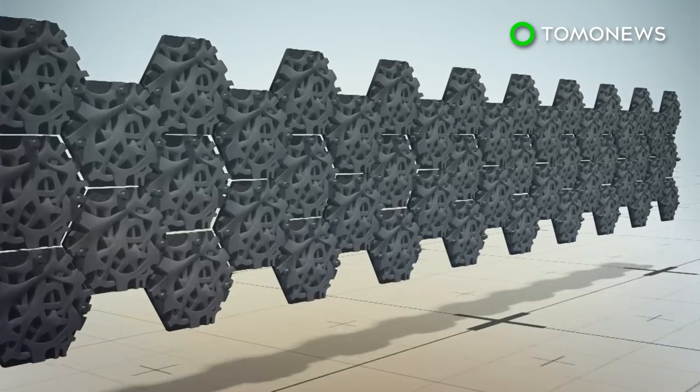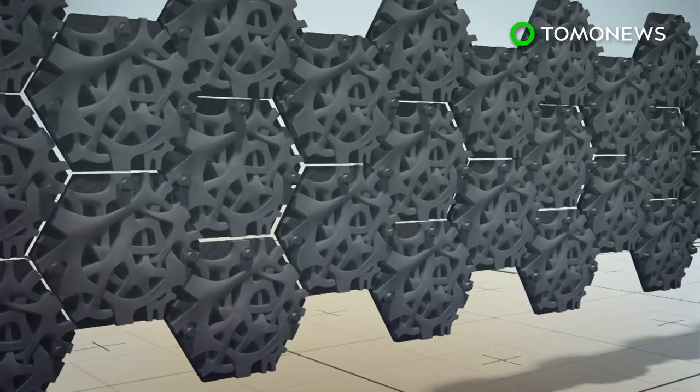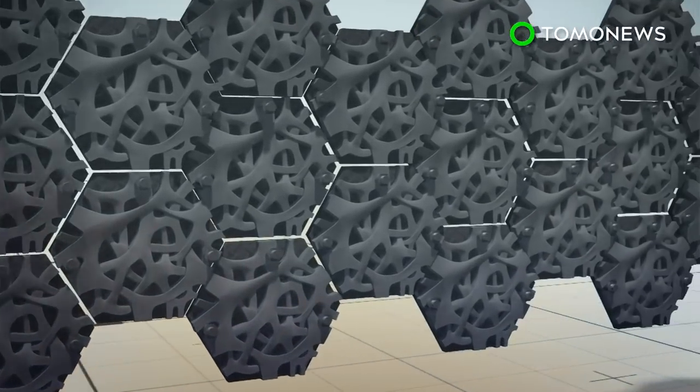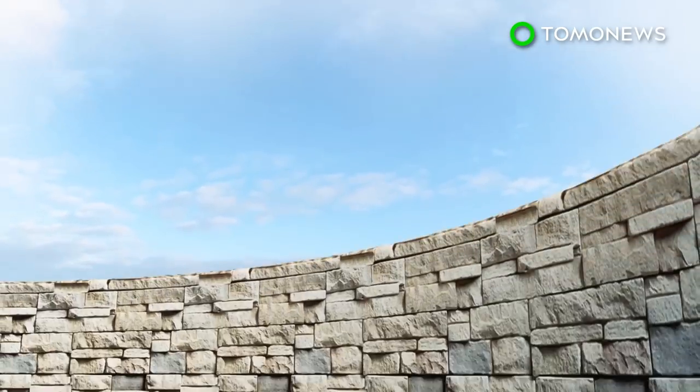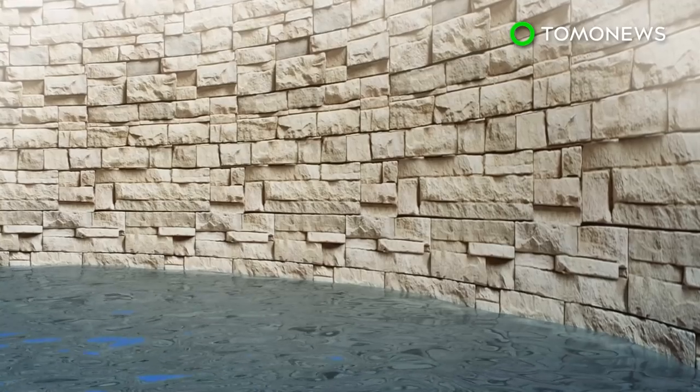According to Volvo's website, the artificial seawall will be able to attract filter-feeding organisms which will aid in absorbing and filtering out toxic pollutants. The living seawall will be installed on the existing seawall structure in Sydney Harbour.